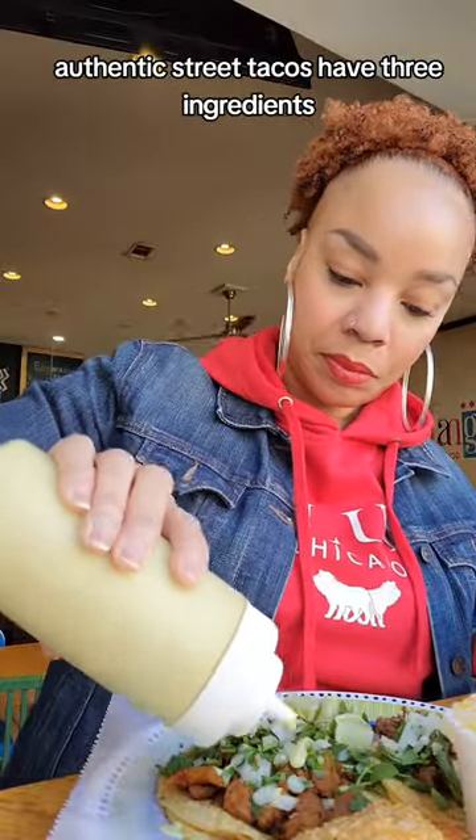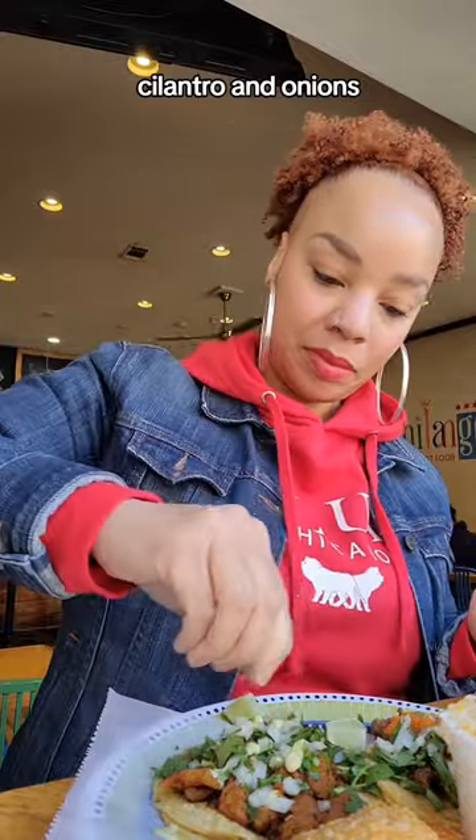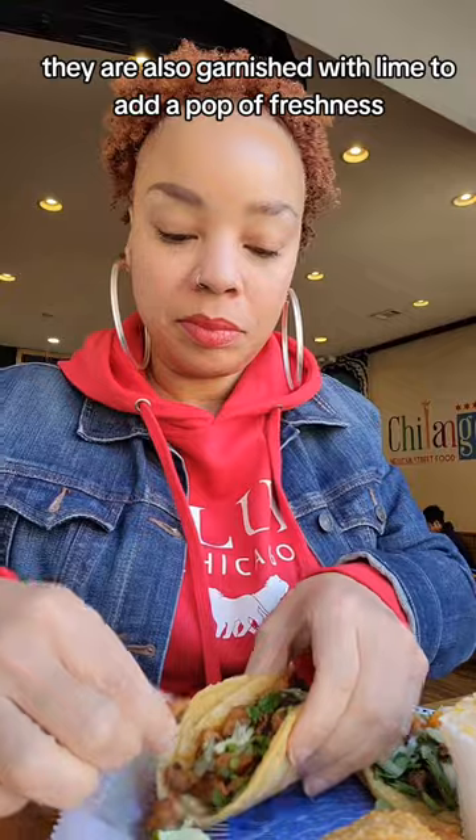Authentic street tacos have three ingredients: your meat of choice, cilantro, and onions. I prefer light cilantro. They are also garnished with lime to add a pop of freshness.